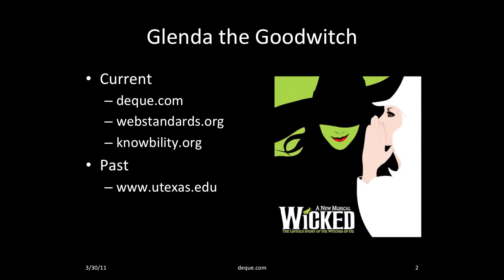Let me introduce myself a little bit better. I'm Glenda the Goodwitch Sims, a senior accessibility consultant at Deque, where I get to share my passion and expertise for the open web with .gov, .edu, and companies ranging from small business to Fortune 500. I'm also an accessibility consultant, judge, and trainer for the nonprofit Knowbility, and I volunteer on the Web Standards Project. I spent over a decade as the accessibility expert and advocate at the University of Texas at Austin.